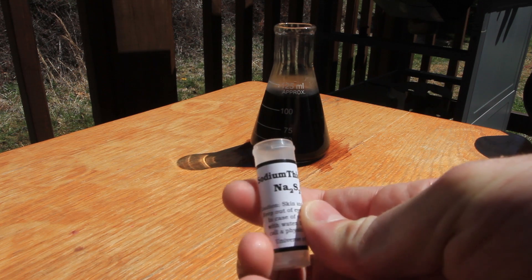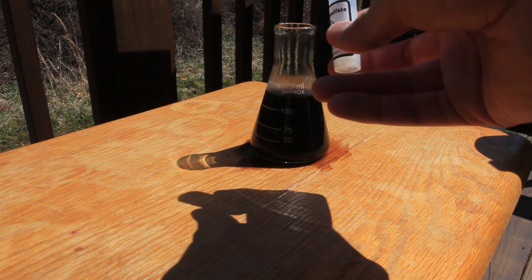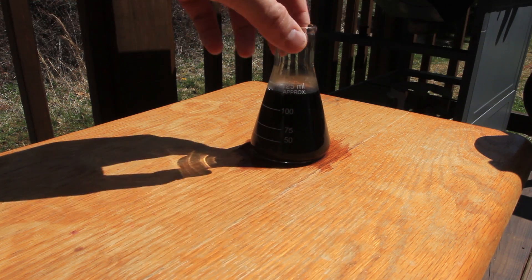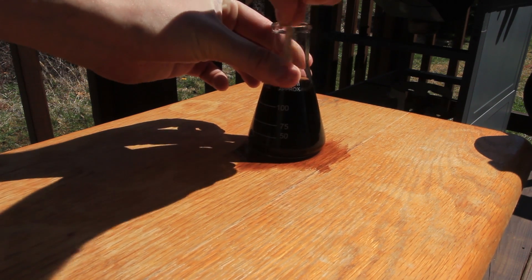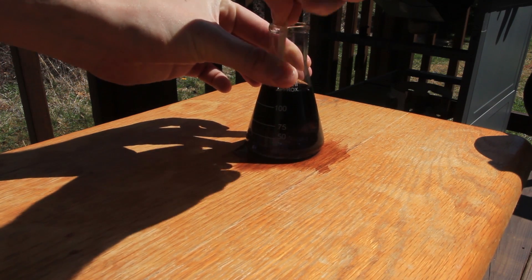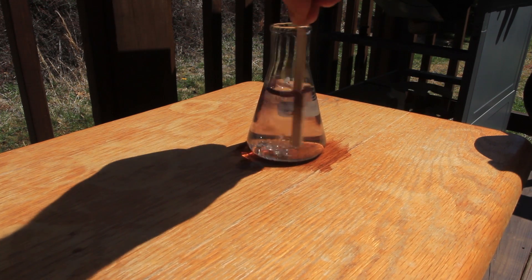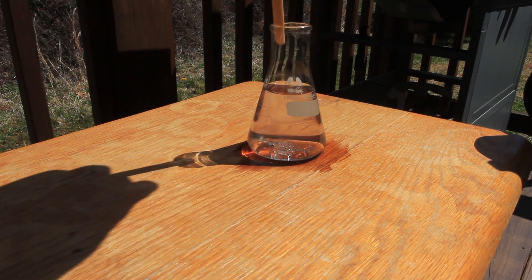We got sodium thiosulfate here — got a full bunch of it. I'm going to mix it in and it's gonna turn white again. Let's check it out. And now it's white again. How cool is that?